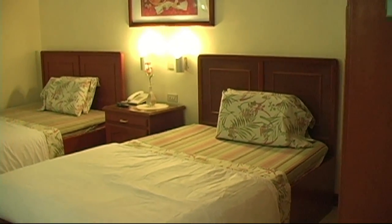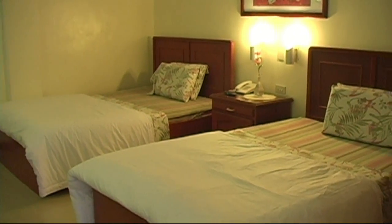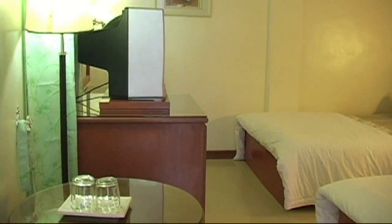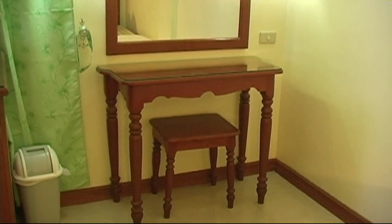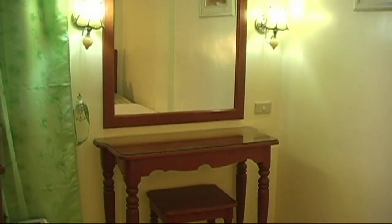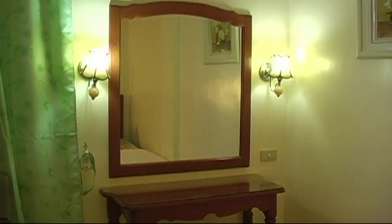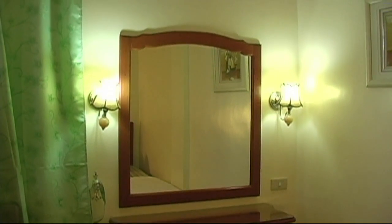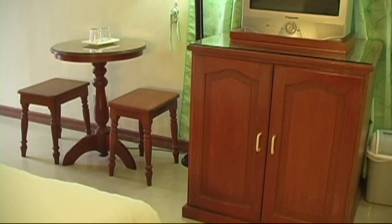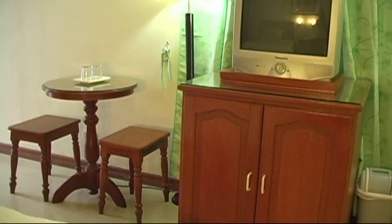Here we have the premier room, and again you can see how nice the rooms are with the nice light colors, so it's going to be nice and bright. Here we have a small desk with a vanity mirror, and again all the rooms come with modern amenities, so you're not giving up anything in that area. Here we have a television with cable.